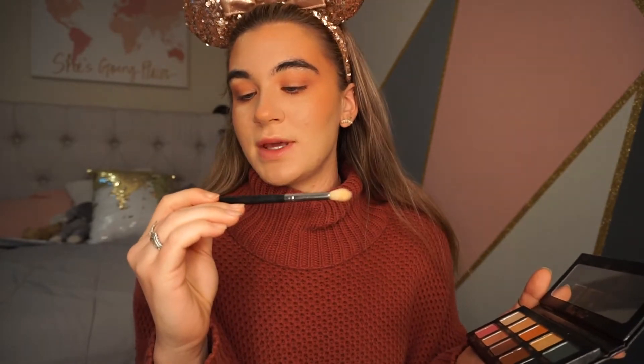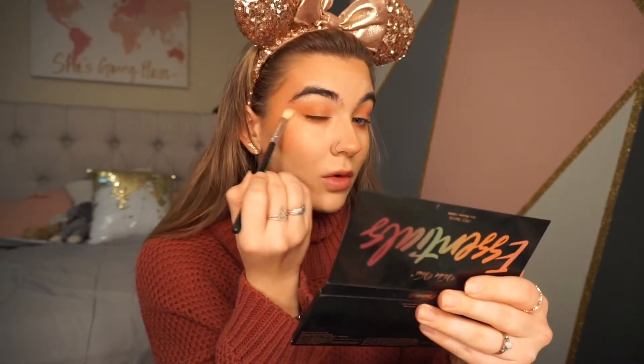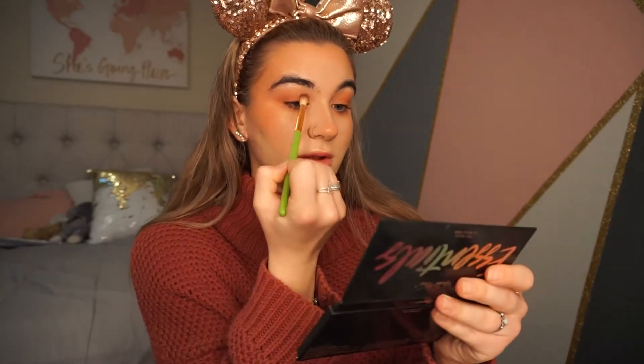I'm going to take a smaller blending brush — this is the Morphe M441 — and pick up the Terracotta shade. I go on the outer corner and kind of lightly bring it in. Everything's very light, very blown out, not super precise. Then I go back in with that first really fluffy blending brush and go over everything to make sure it's all blended.